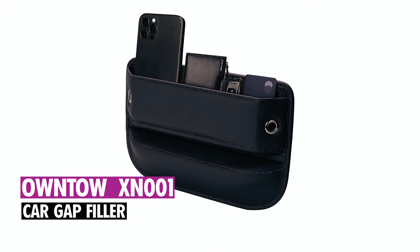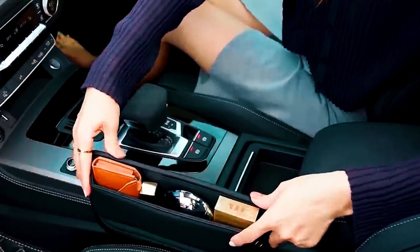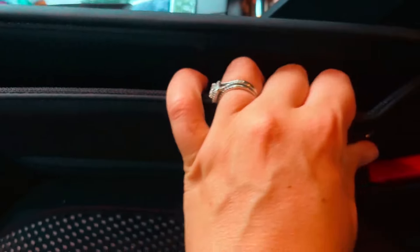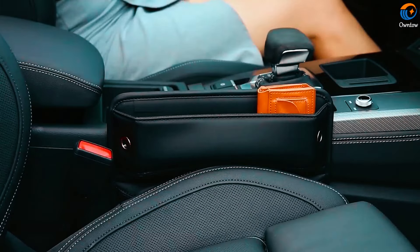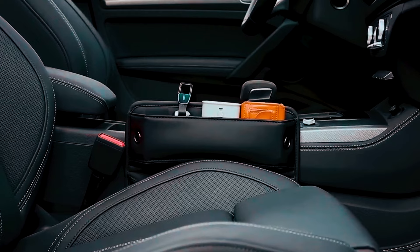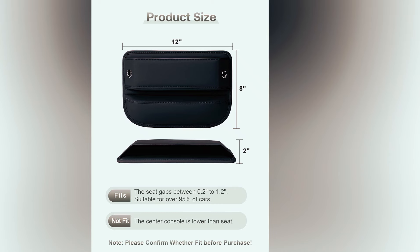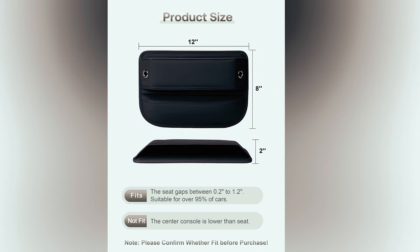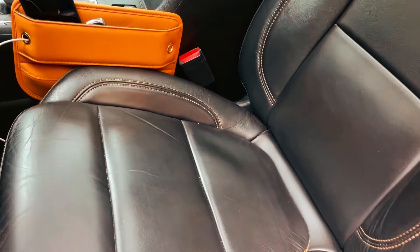Auntel XN001 Car Gap Filler. The Auntel Car Gap Filler prevents items from falling between your seat and console, making use of a previously wasted space. Made from premium leather, it provides a stylish and luxurious feel while offering additional storage without sacrificing legroom. The universal fit design adapts to seat gaps between 0.2 inches to 1.2 inches, staying securely in place.